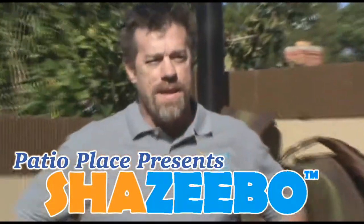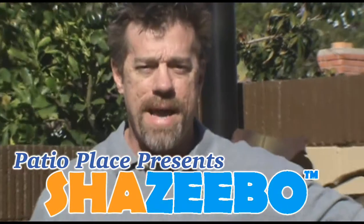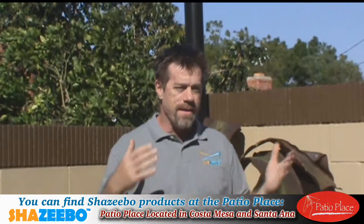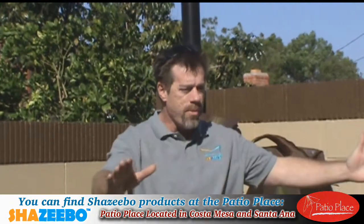Hi, this is Patrick with Shazibo, and we're here in a typical backyard that needs some shade. You can tell that I'm in the direct sun, and this is a very typical backyard.